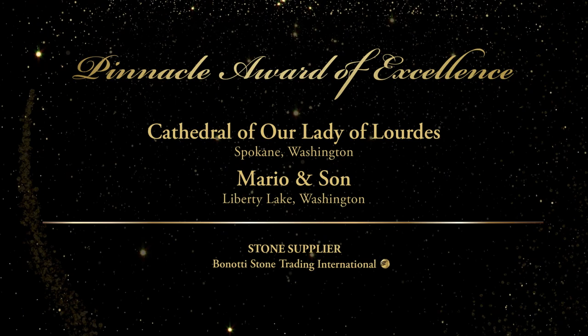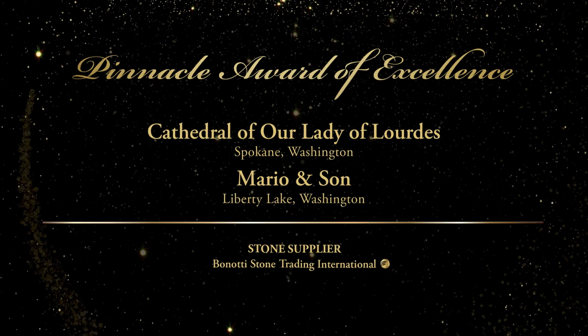Congratulations to Mario & Son. The Natural Stone Institute would also like to congratulate member company Bonatti Stone Trading International for their involvement.